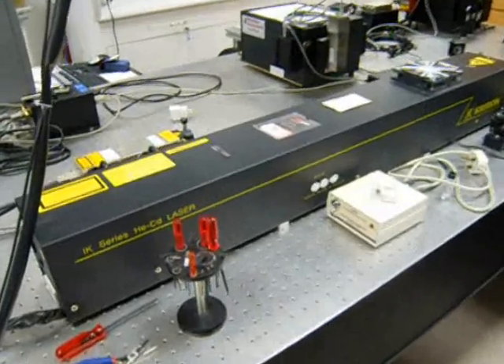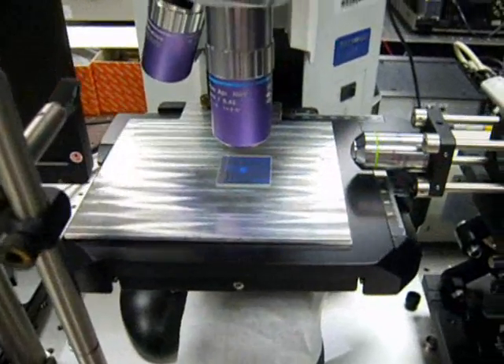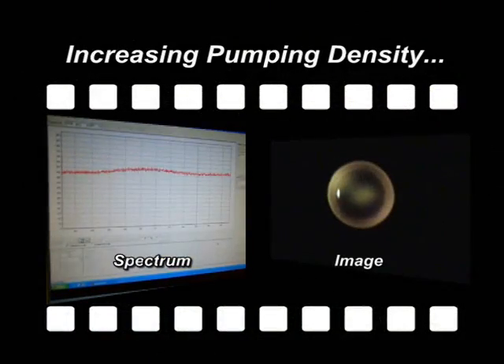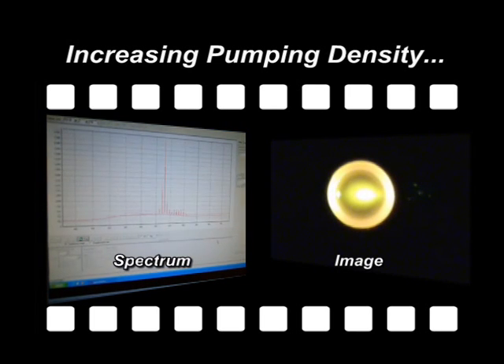The optical pumping of the microstructure was carried out using a pulsed green laser. The emission from the microstructure can be collected from the top or from the edge by a spectrometer. By increasing the pumping density, you can clearly see the transition from spontaneous emission to stimulated emission.